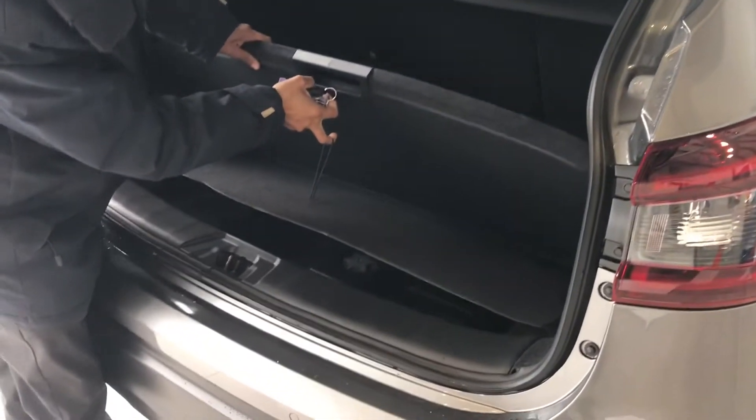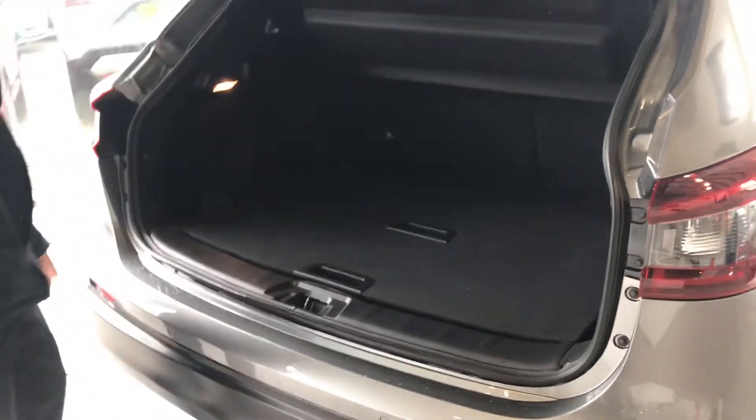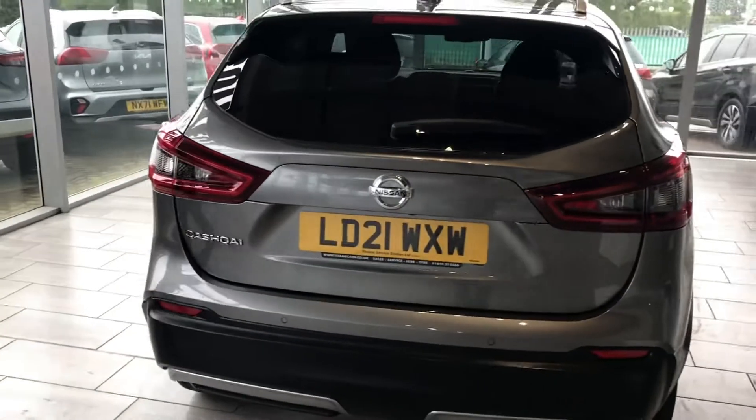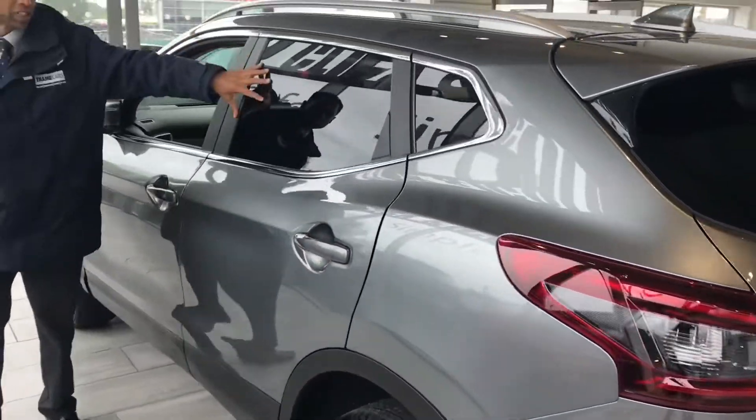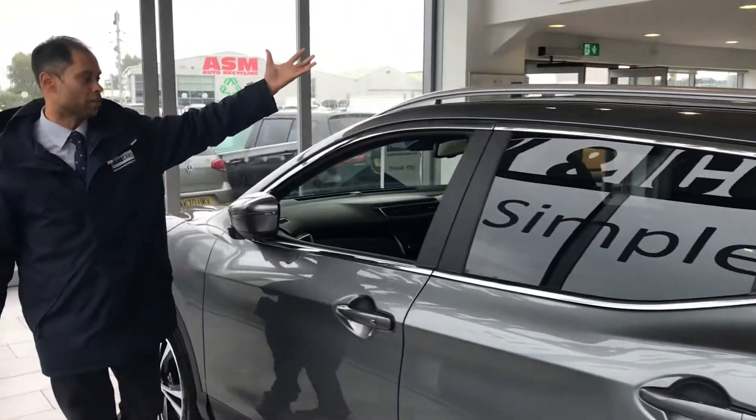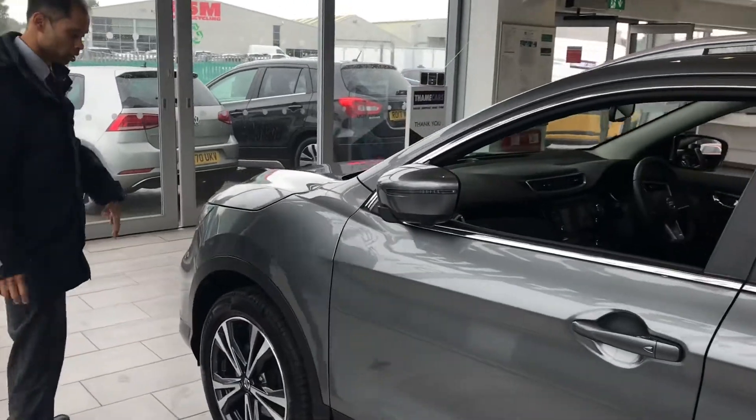You've got extra space underneath as well. As we go around here you'll see again it's immaculate. The privacy glass really does bring out this car even more, and you've got the rear roof rails as well.